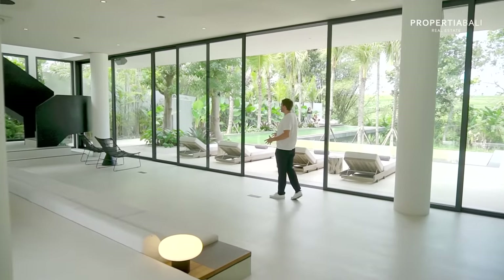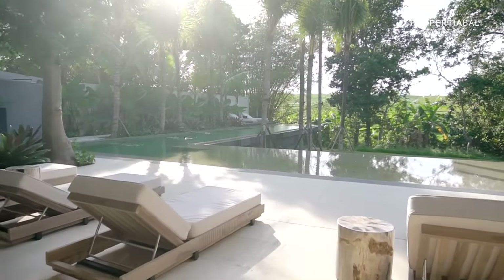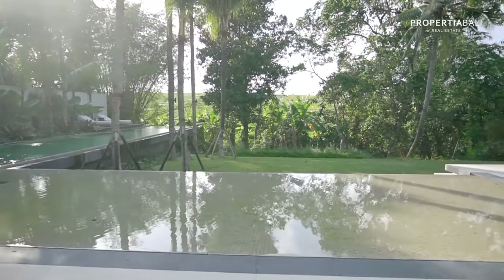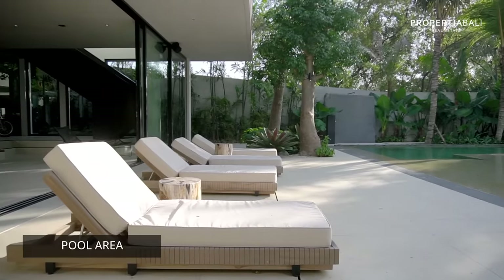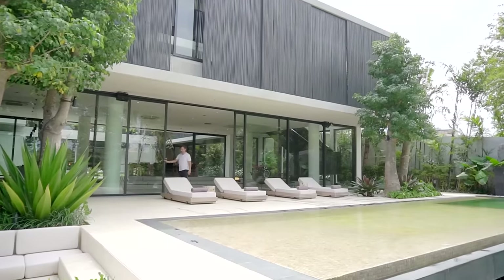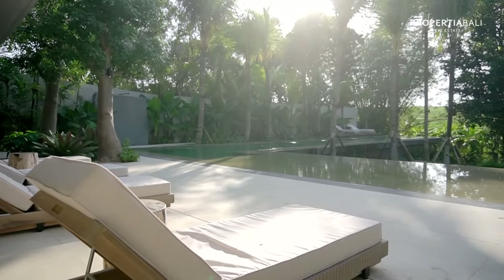Of course we have the giant sliding doors on both sides of the living and dining area that seamlessly open and close, and the breeze right now is phenomenal. We also have a really large pool deck with the day beds and the pool is around 25 meters long. Look at the rice paddy view.